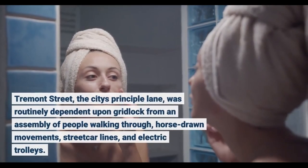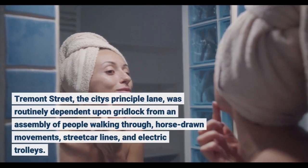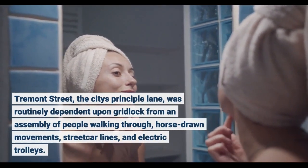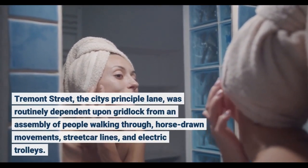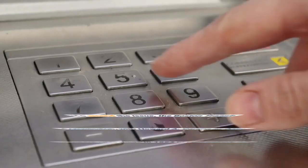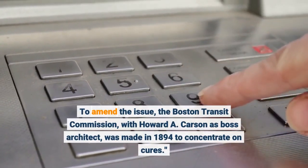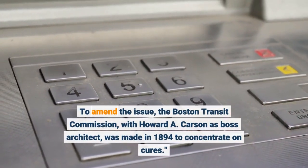Tremont Street, the city's principal lane, was routinely dependent upon gridlock from an assembly of people walking through, horse-drawn movements, streetcar lines, and electric trolleys. To amend the issue, the Boston Transit Commission, with Howard A. Carson as boss architect, was made in 1894 to concentrate on cures.